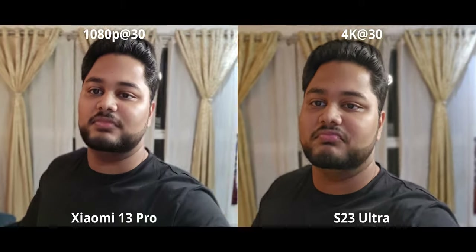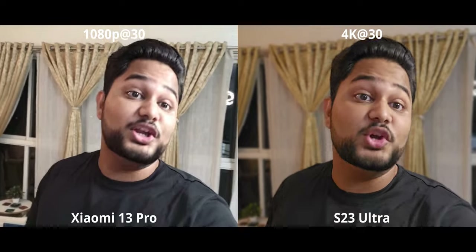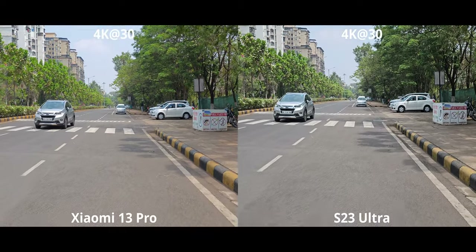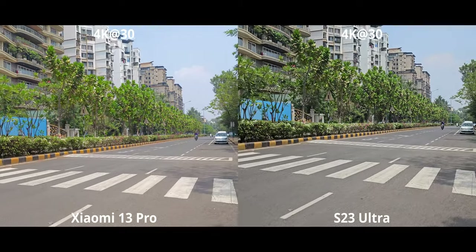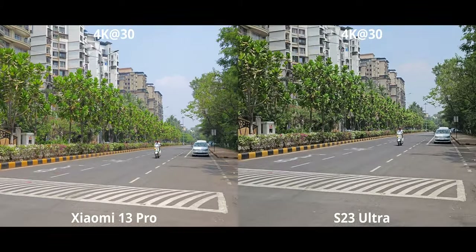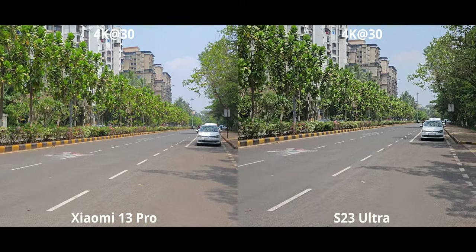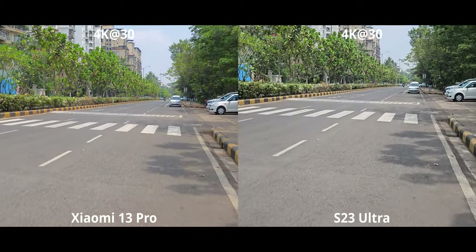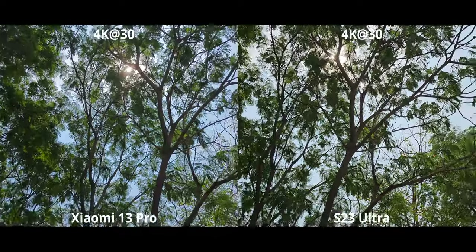With the rear cameras, the Xiaomi 13 Pro really does stack up well, so if you don't care about selfie cameras, keep watching. For 4K 30, both look really good — I thought there would be more of a technical difference, but that's really not the case. The S23 has better colors, slightly less vibrance, and the exposure and contrast is really nice. The Xiaomi 13 Pro lifts everything up — it's a super bright video — but technically, stabilization and all that is basically the same on both.